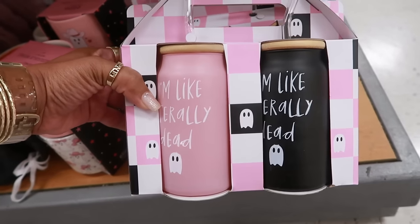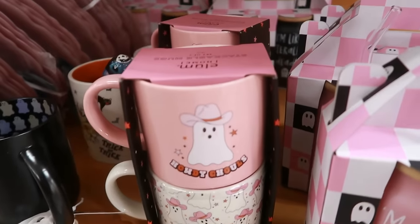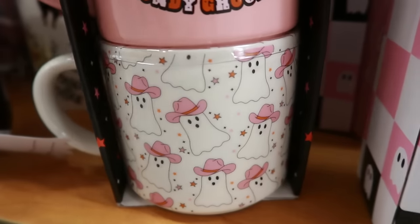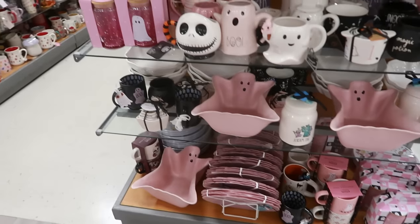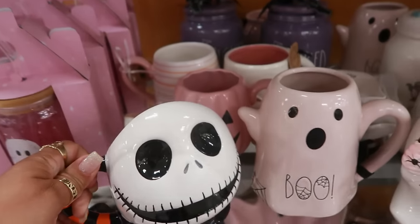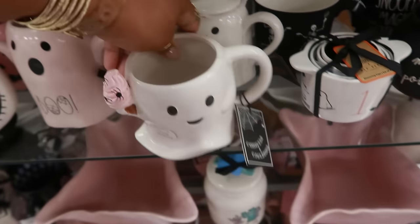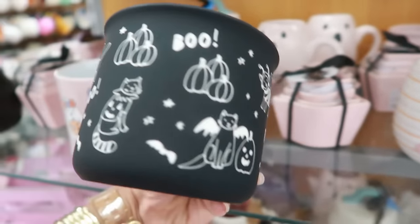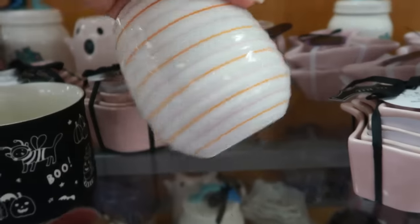You can get that in black or pink — those are kind of cool, those are ten dollars. I thought it was going to be thirteen. Look at that one, that is so cute — that's eight dollars. You got the pink pumpkin right here for six. You got the cute ghost with the ice cream — this one was six dollars.